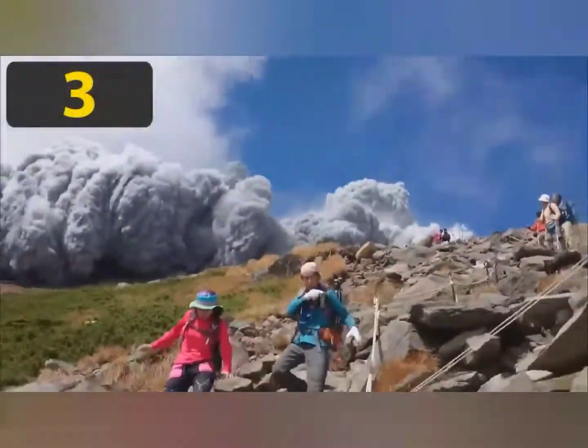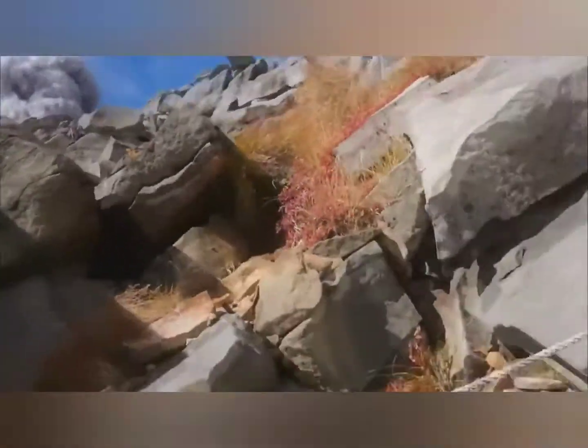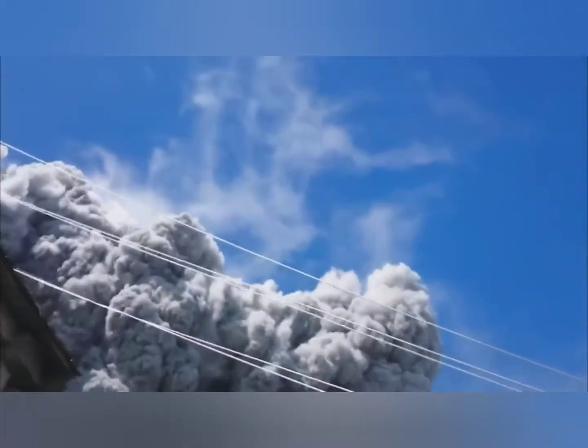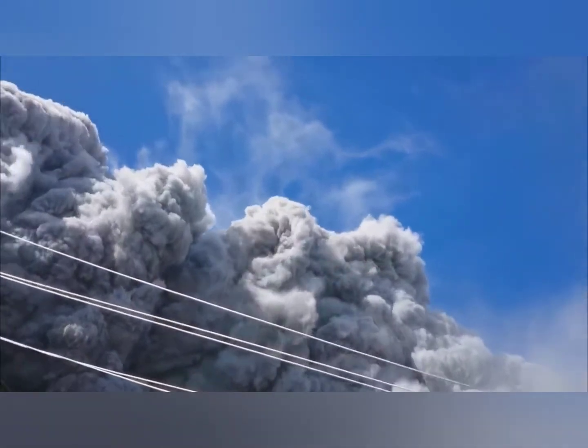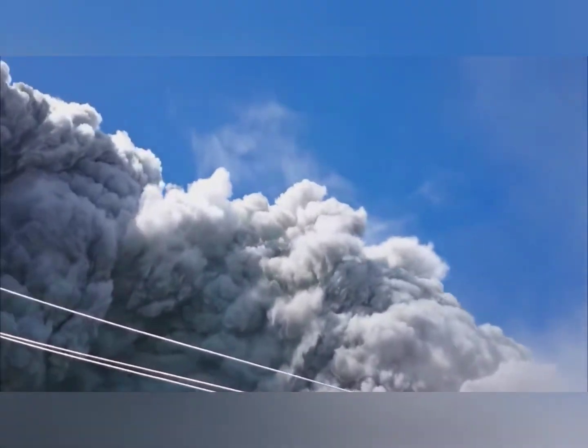These mountain climbers are certainly lucky to be alive after Mount Kuchinoerabujima erupted in Japan. They quickly take cover behind rocks to shield themselves from the volcanic elements.